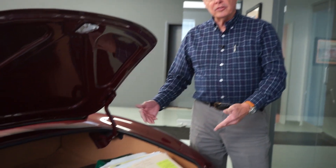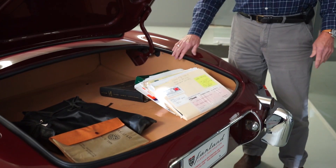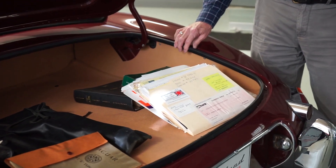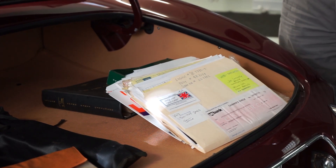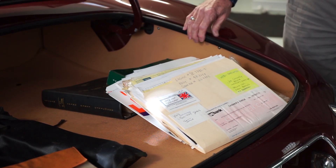After all that talk about having receipts for the car, we thought it'd be a good idea to show you just how completely documented this car is. We've never had one with this level of depth. The car's only had three owners, so all of this represents service and maintenance work that has been done over the last 40 years.